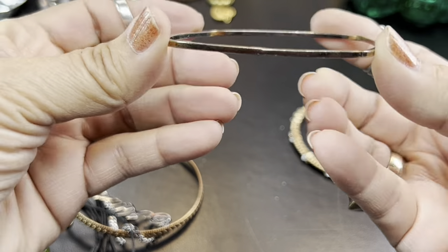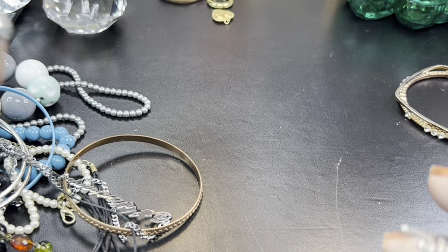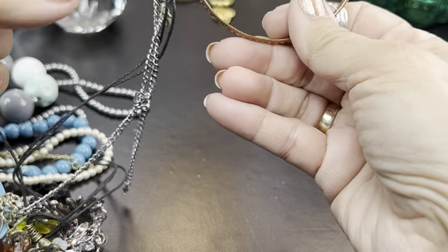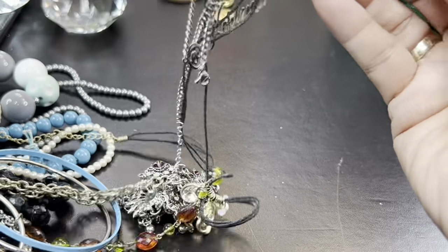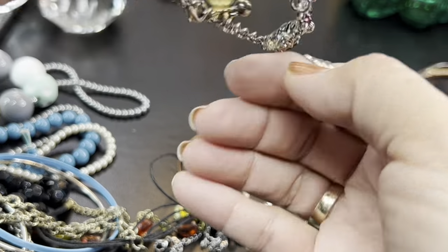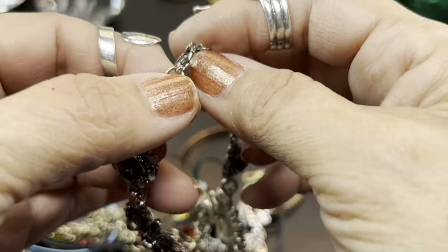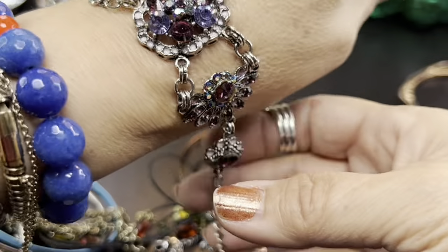Here is a silver-tone bangle with a square design — that's nice. Then we have a gold, coppery, definitely tangly piece. Look at this — this is missing a stone. But it's so pretty. Look at that pretty bracelet. Maybe the stone fell in the back.